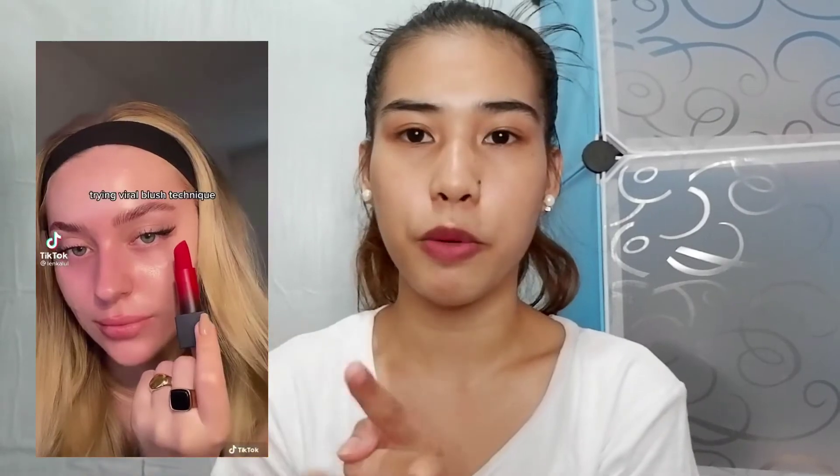So the first thing done in the tutorial — let me show you — the first thing she did was apply red lipstick. And I have a red lipstick here — it's a Kriya's matte lipstick. This one.